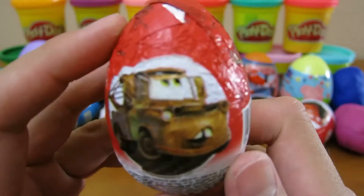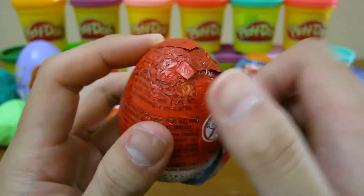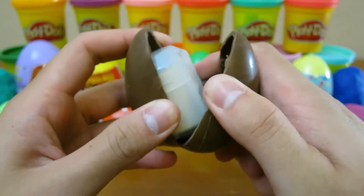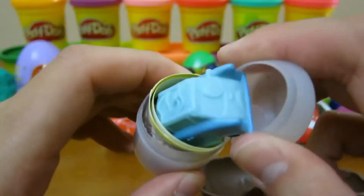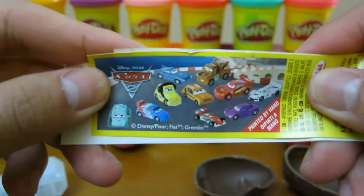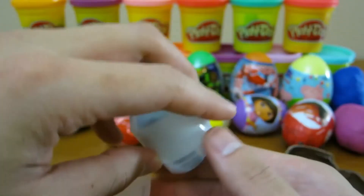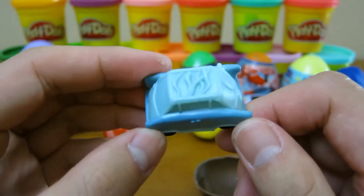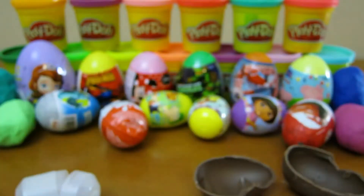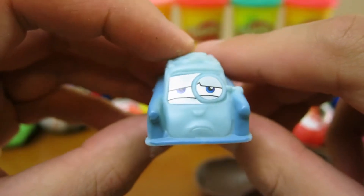Now it's time to open up our Disney Cars surprise egg. Here are all the cars you can collect. Let's add these stickers to see who we got. Awesome, we got Professor Z.